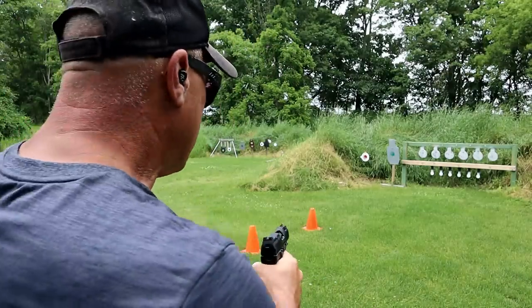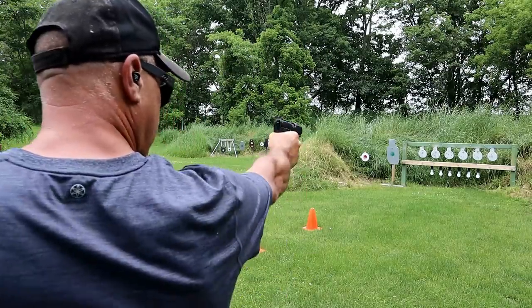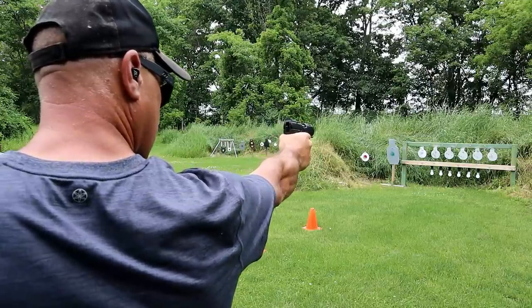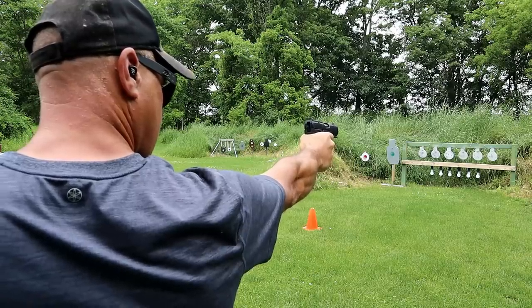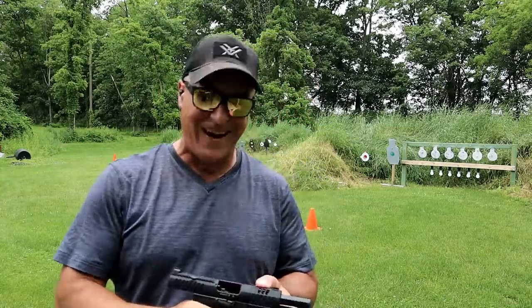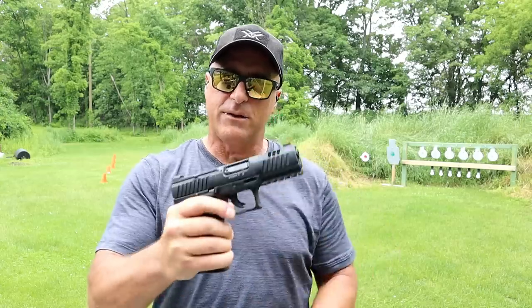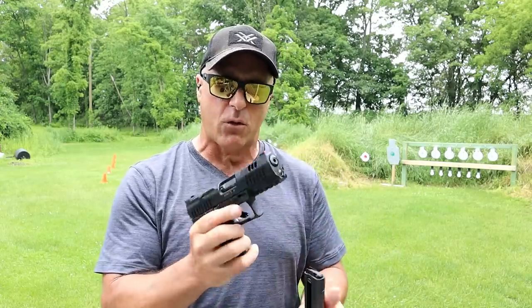Ryder told me I was shooting left, so I'm going to try to make the adjustment and start from the right. I can live with that. Let me try this magazine release — the trigger guard mag release on both sides seems to work well.